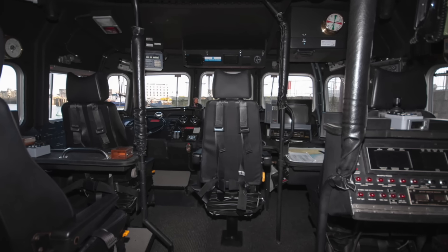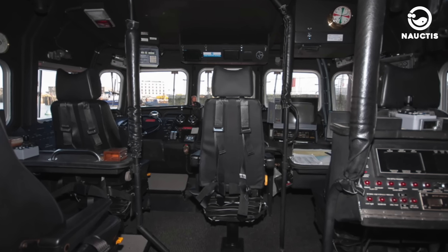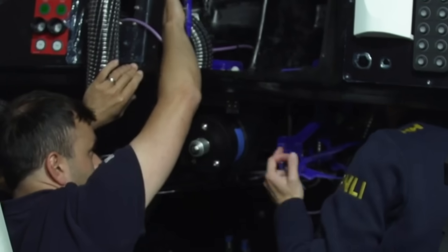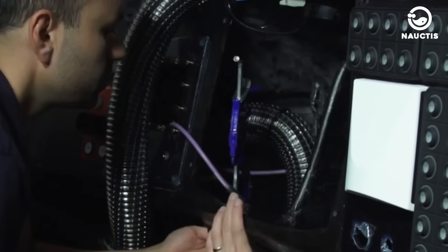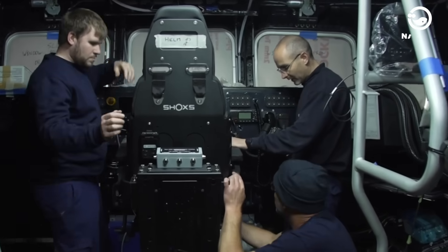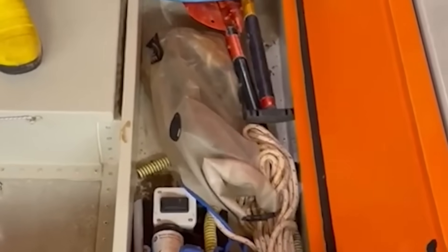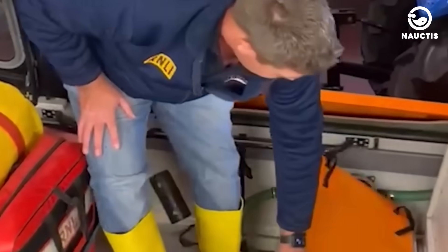The Severn-class lifeboat has many advanced tools to help its rescue missions, like radar, GPS, different radios, electronic navigation, satellite communication, an emergency direction finder, automatic identification system, engine monitor, automatic fire extinguisher, air heater, and room temperature control. It also has medical tools like defibrillators, oxygen tanks, stretchers, and thermal blankets.